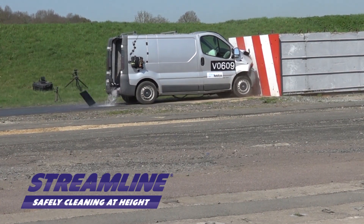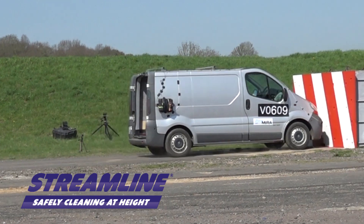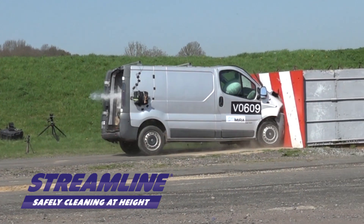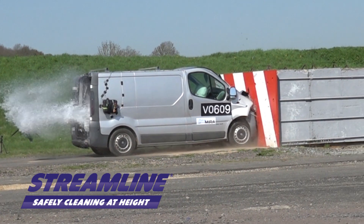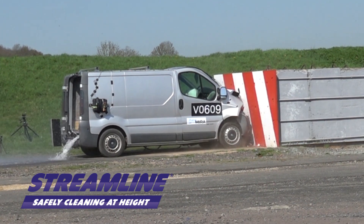The vehicle is towed on a rail system at a speed of 30 miles per hour into a solid concrete block, simulating a head-on collision. The vehicle reaches its maximum speed within two seconds and is guided into its obstacle.